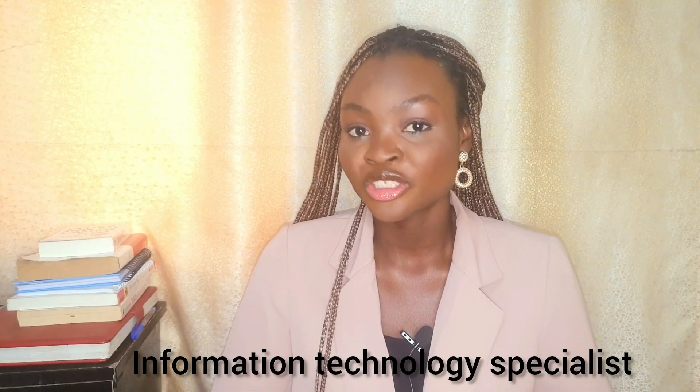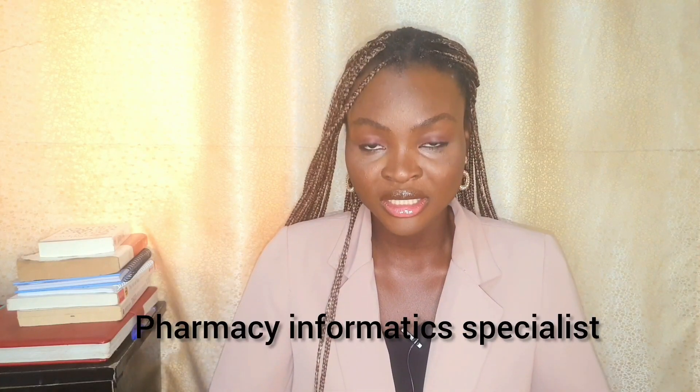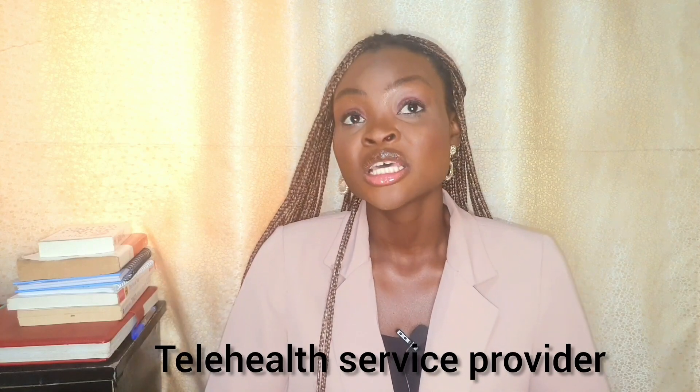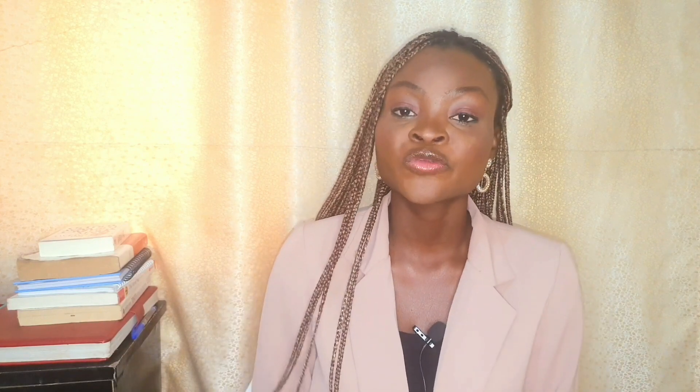You can also be an electronic health record training pharmacist, a health informatics specialist, an information technology specialist, a pharmacy informatics specialist, or a social media engagement and communication specialist — for those who enjoy social media management. You can be a telehealth service provider, which is related to being a digital health pharmacist. You can also be a virtual clinical pharmacist. These three roles — virtual clinical pharmacist, digital health pharmacist, and telehealth service provider — are closely related, so find the job description online and determine which best suits you, then tailor your CV accordingly.